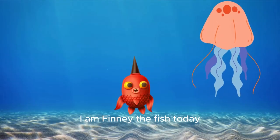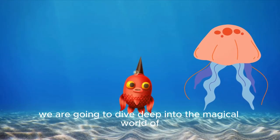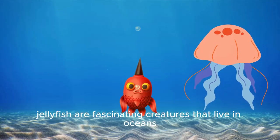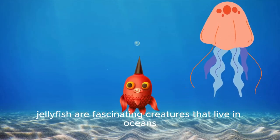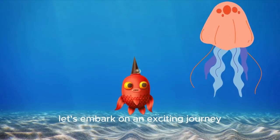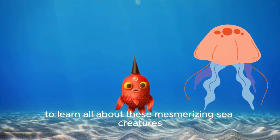Hello, little ocean adventurers. I am Finny the Fish. Today we are going to dive deep into the magical world of jellyfish. Jellyfish are fascinating creatures that live in oceans all around the world. Let's embark on an exciting journey to learn all about these mesmerizing sea creatures.